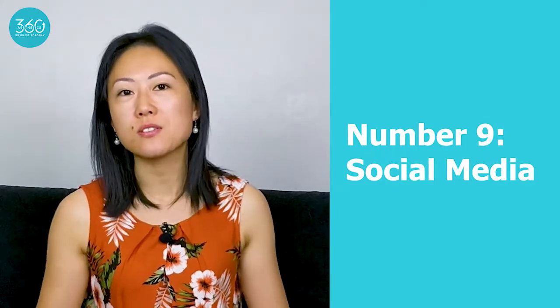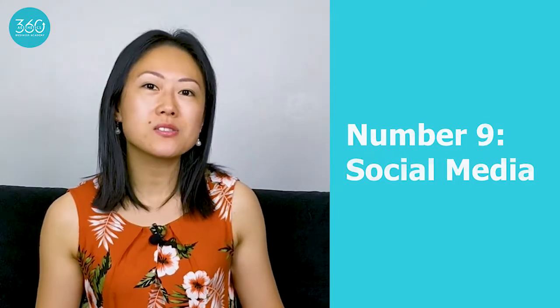Number nine is social media. Nowadays, social media seems to be the first thing that people turn to when they start a business. This all comes down to what exactly you're hoping to get out of your marketing strategies and how quickly you want to grow. In order for social media as a strategy to work for you, you have to have a plan. You have to know exactly what you're doing, and there are some tricks behind it that you need to know, because most of your competitors know them or they're hiring a social media manager who does.